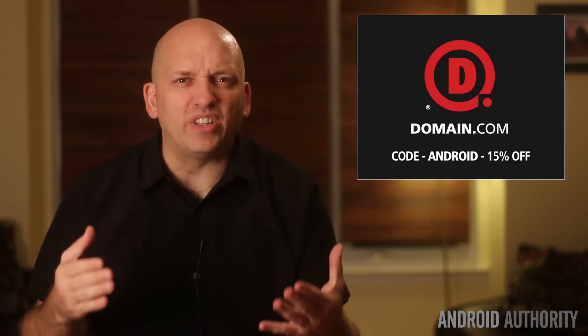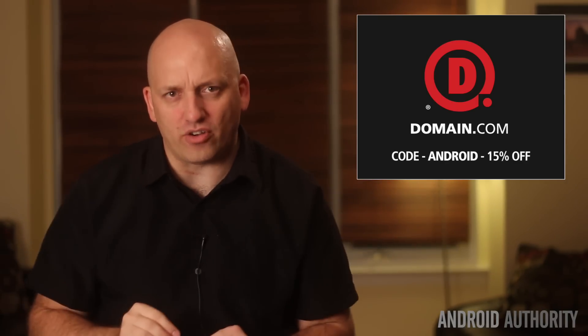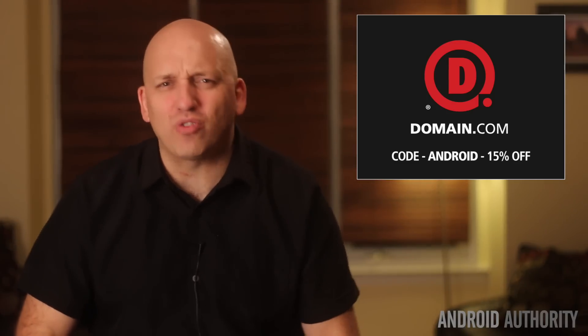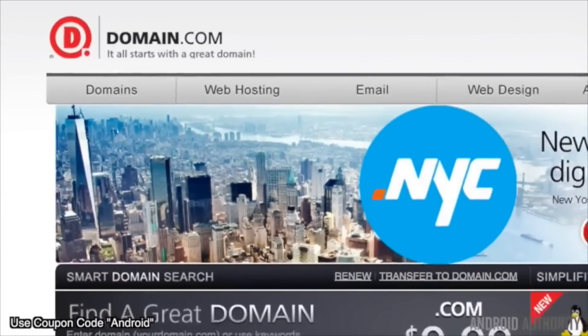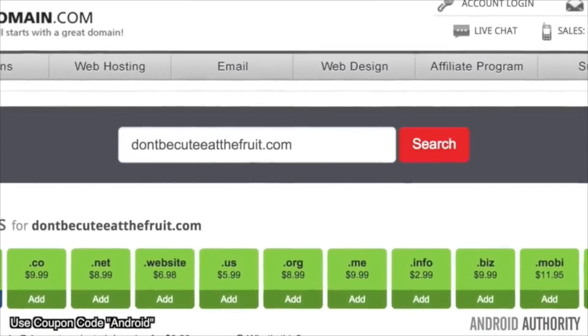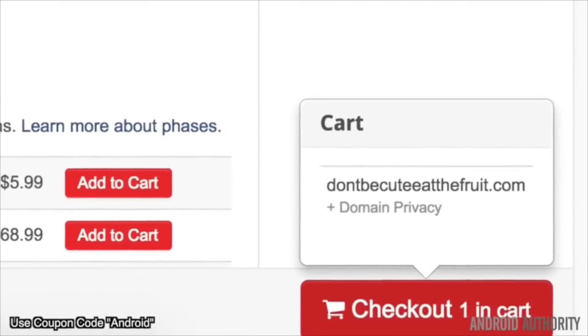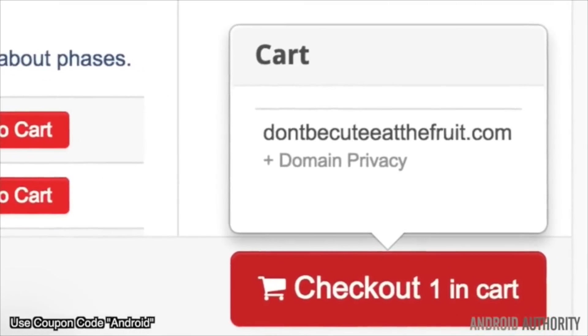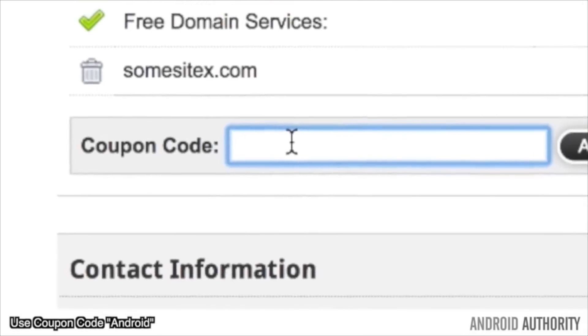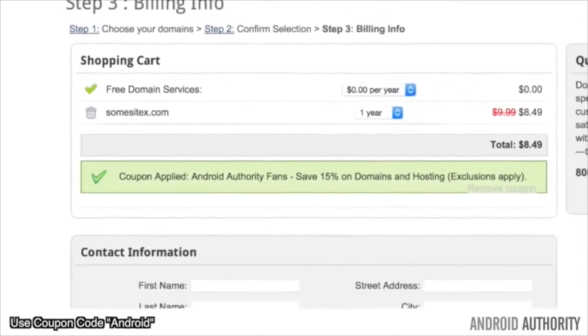Millions of people never leave Facebook's walled garden — they're sure as heck not going to go to your unknown crappy website with a .info domain name. Get a .com if you mean business. No domain name extension tells your story with the same level of trust as a .com or .net domain name. They inject credibility into your online presence. You can save 15% on domain name and web hosting when you use our coupon code ANDROID at domain.com checkout.